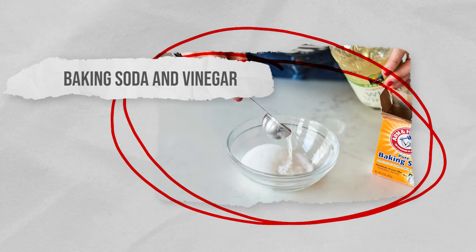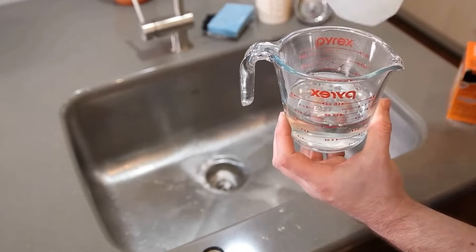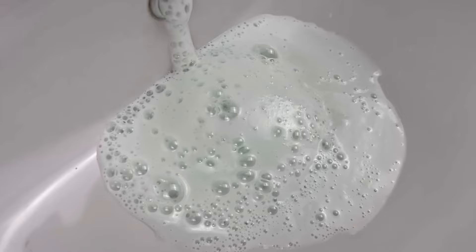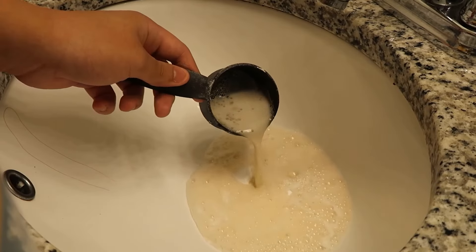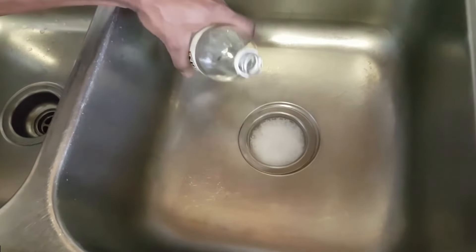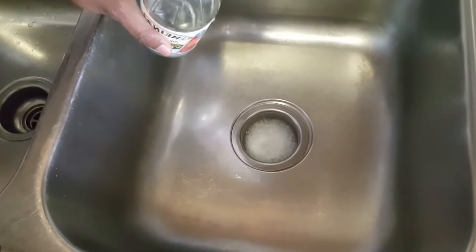Baking soda and vinegar can be the perfect combination when it comes to unblocking drains, thanks to the foaming reaction that takes place. The foam can help break down debris and clear minor blockages. It's always best to remove any visible grime or debris before starting, to ensure that the mixture can properly get to work on the clog.